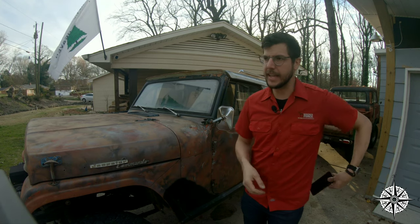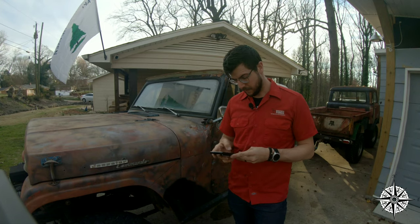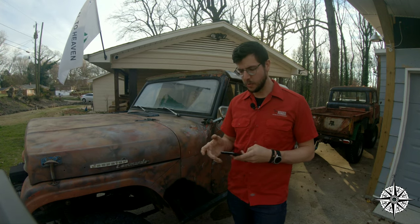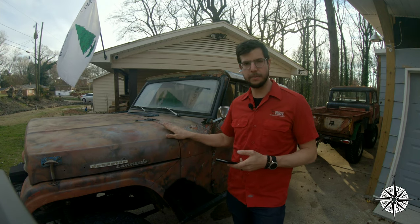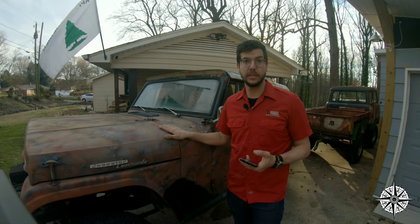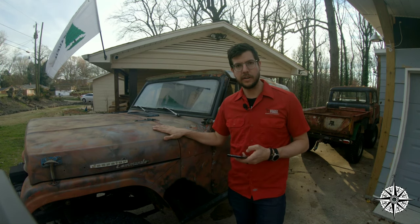I actually had a YouTube follower send in a question that he wanted answered. When doing an old restoration like this, you have to make the choice as to how you want to proceed with it — whether you want to build it fully back to factory specs like it would have been fresh off the assembly line, which tends to be the most popular version of restoration, or you can do what I always do to cars.